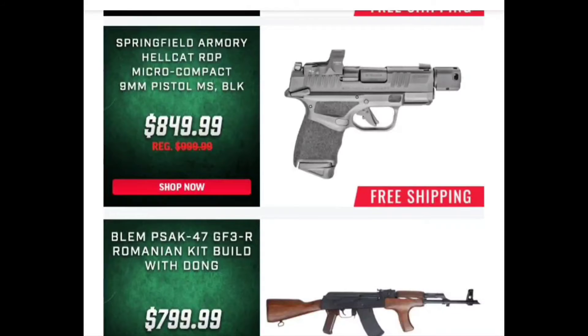Looks like we've got a Springfield Armory Hellcat. I would say that one's decked out with most everything you can get for that price point. I like the Hellcat but I also don't like the price — I think the Hellcat should be a lot cheaper than what it is, that's just my opinion. But it's still a great firearm, and this one is definitely fun to look at. So if you're in the market for a Hellcat and you don't mind spending the $850 on it, that looks like a good one.